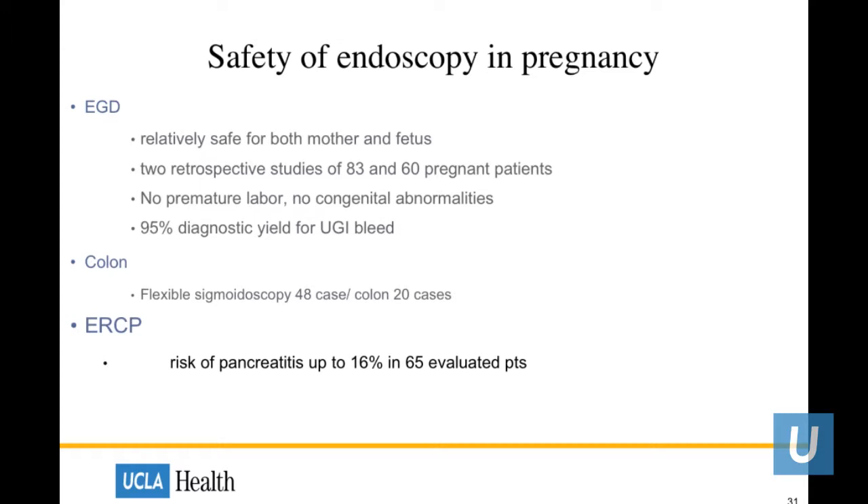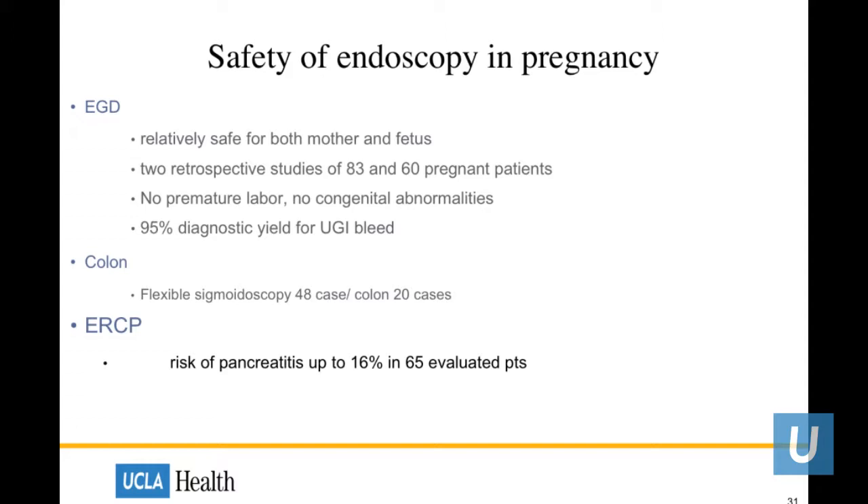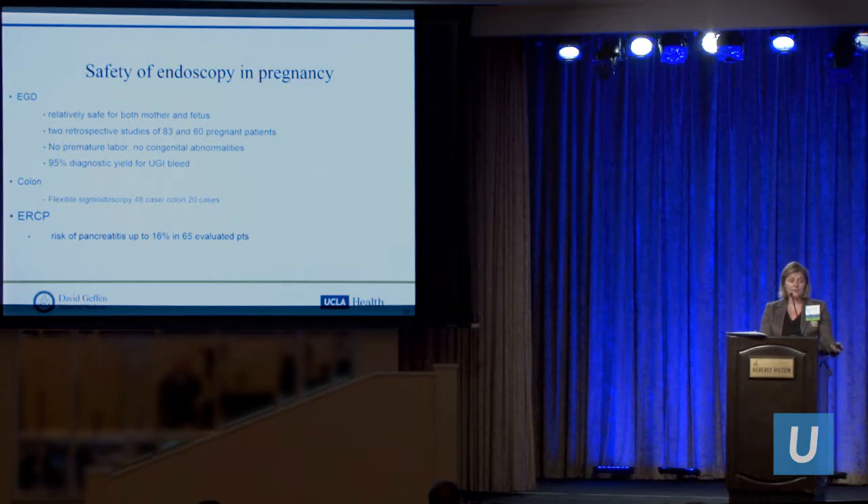All three procedures listed have been retrospectively noted to be safe. For EGD, over 140 cases are published in the literature — safe with no premature labor or congenital abnormalities, with one study showing a 95% diagnostic yield for upper GI bleed. For colonoscopy, retrospective studies include about 48 cases for flex-sig and about 20 for full colon — safe in emergencies or for bleeding. For ERCP, one study showed a small risk of pancreatitis in 65 patients evaluated, though other confounding factors such as pre-existing common bile duct stones may have contributed.